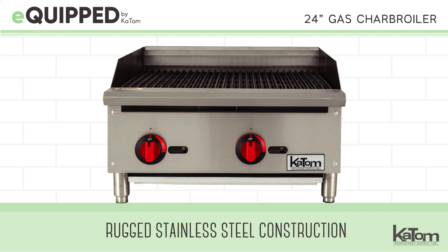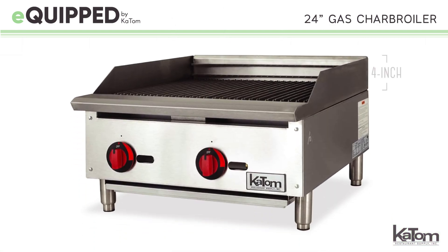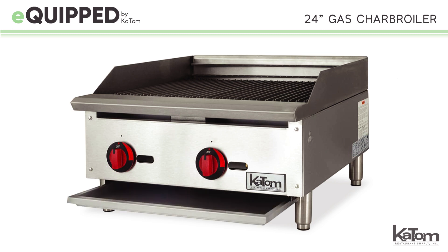Constructed from rugged stainless steel, this unit can stand up to years of use in busy kitchens. The 4-inch back and side splashes ensure that messes are kept to a minimum, while a removable grease pan collects additional runoff and debris.